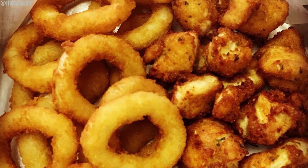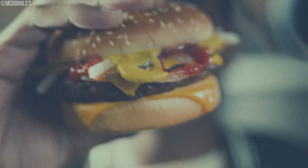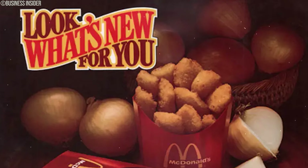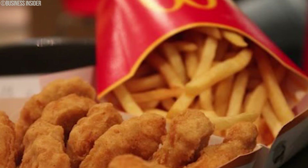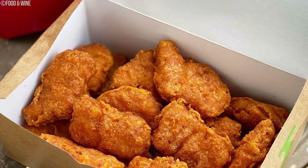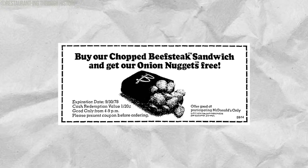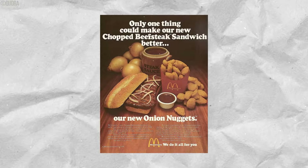The public's reaction to Onion Nuggets was a bit of a mixed bag — some loved the crispy texture and savory goodness, while others stuck to their tried-and-true burgers and fries. Even though Onion Nuggets paved the way for the McNugget phenomenon, they didn't reach the same level of stardom. As the 70s danced into the 80s, McDonald's decided to bid farewell to Onion Nuggets. Some say the rise of Chicken McNuggets in the late 70s stole the spotlight from their onion-flavored counterparts.